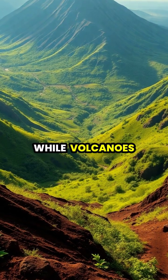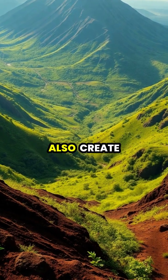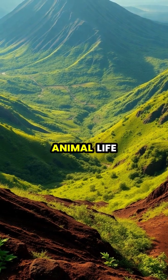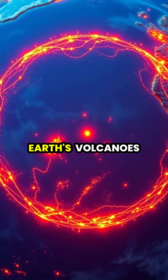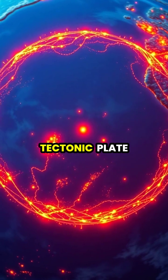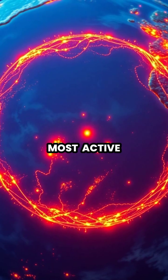While volcanoes can be destructive, they also create some of Earth's most fertile soil, supporting abundant plant and animal life. Most of Earth's volcanoes form along the Pacific Ring of Fire, where tectonic plate movement is most active.